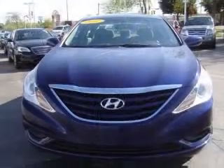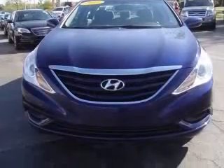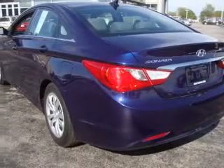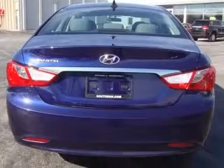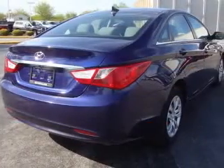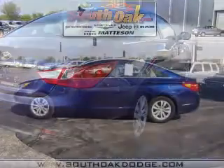This vehicle has a Pacific Blue Pearl exterior and includes the following options: four-wheel ABS brakes, audio controls on steering wheel, Bluetooth, center console, full-width covered storage, clock, in-dash, cruise control, daytime running lights, and external temperature display.